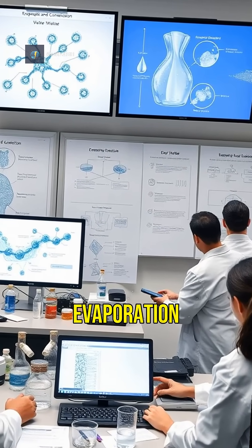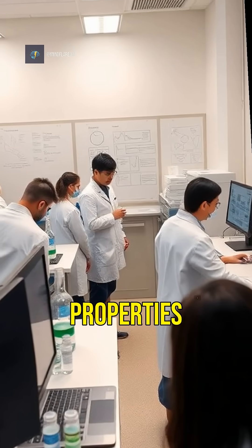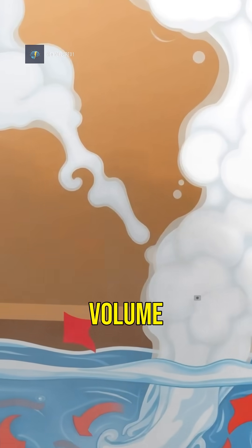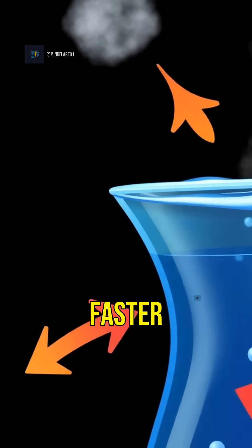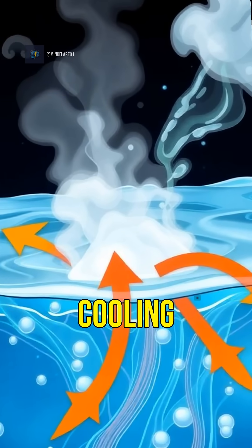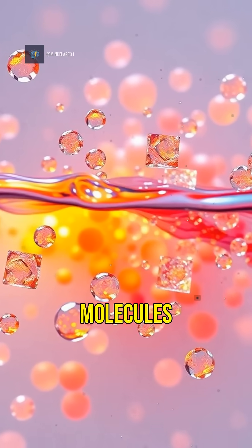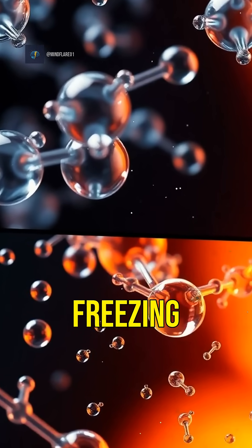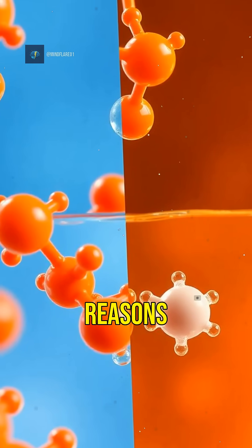Some theories suggest that evaporation, convection, and the properties of water molecules play a role. Evaporation can reduce the volume of hot water, making it freeze faster. Hot water also creates convection currents that can speed up the cooling process. Water molecules in hot water may have higher energy states, which could lead to faster freezing, but the exact reasons are still debated.